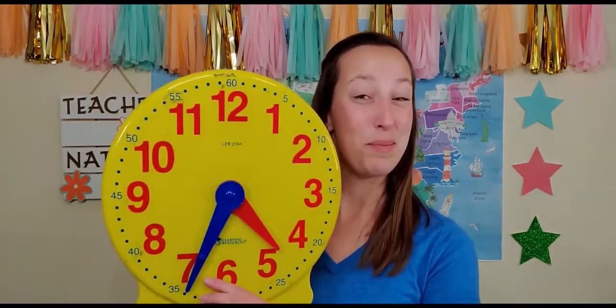When you ask your teacher what time lunch is, maybe they say it's a quarter past twelve. What if you asked your teacher when recess is? It's a half past two. What does that even mean? Time is fractions.